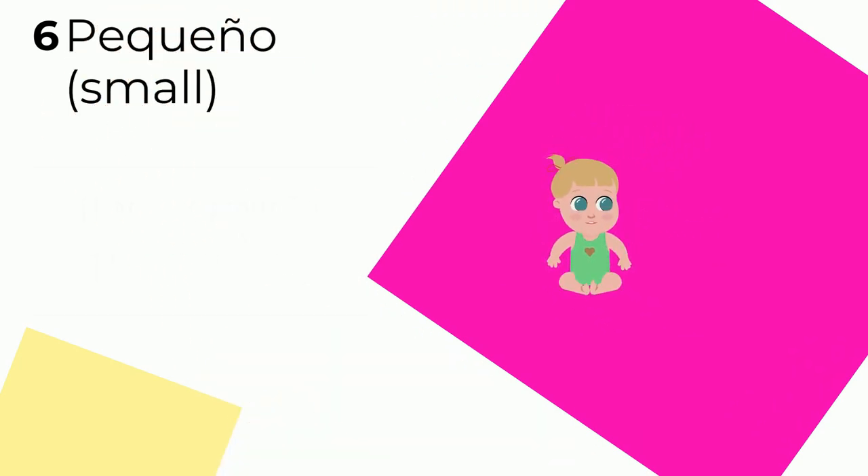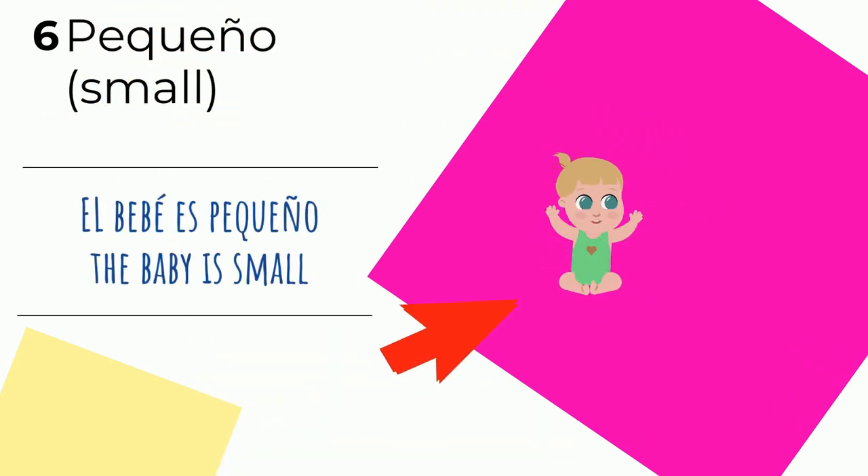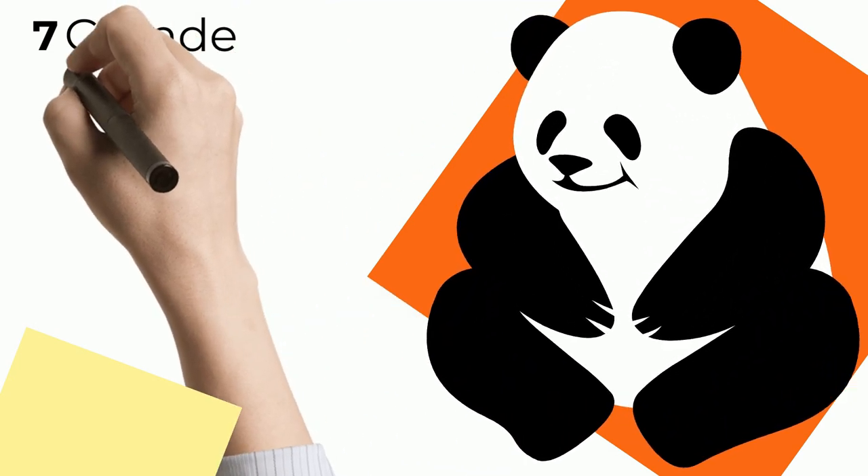The word 'small' — pequeño o pequeña in Spanish. El bebé es pequeño — the baby is small. Or you could say la chica es pequeña — the girl is small. Once again, we see this adjetivo. Número siete.